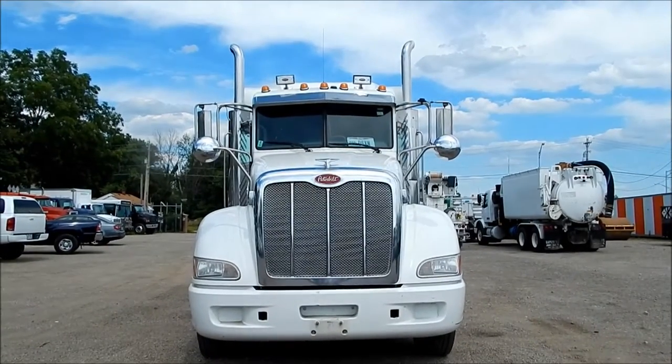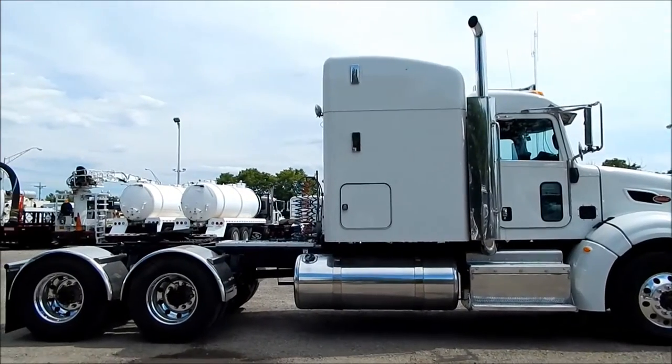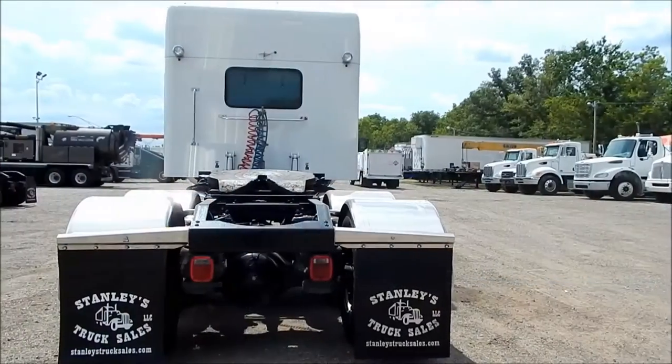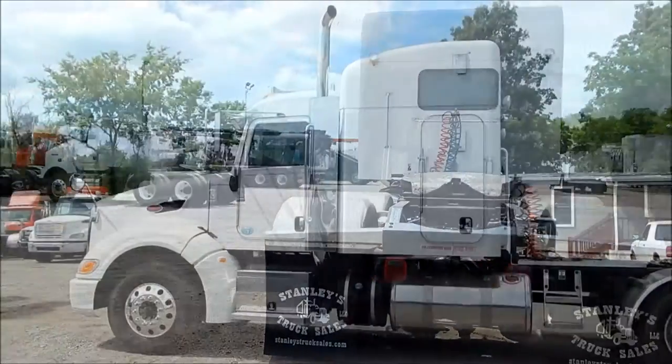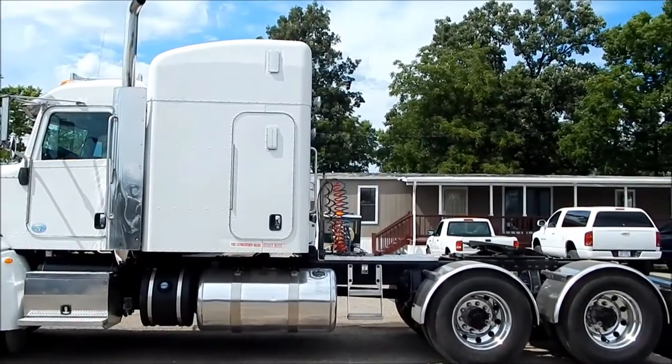All aluminum wheels, dual exhaust, 63-inch Unibilt rear window sleeper, Holland Air Slide 5th wheel, 355 rear end ratio, 6x4 drive, Peterbilt Air Leaf suspension, dual aluminum fuel tanks with a total capacity of 260 gallons.